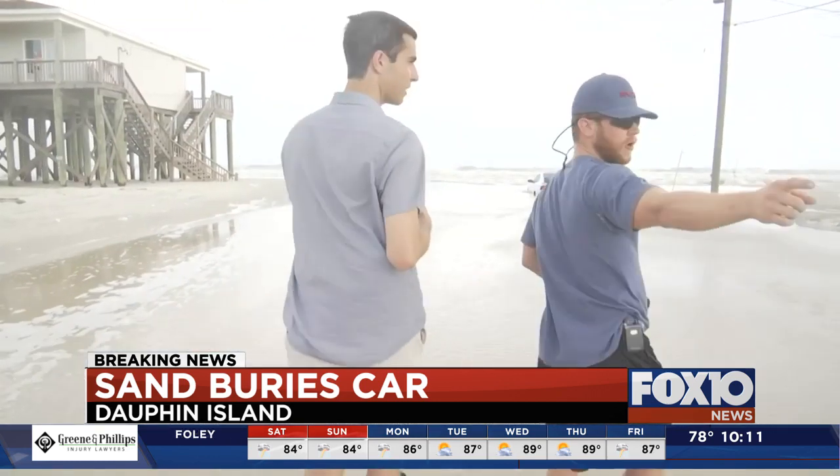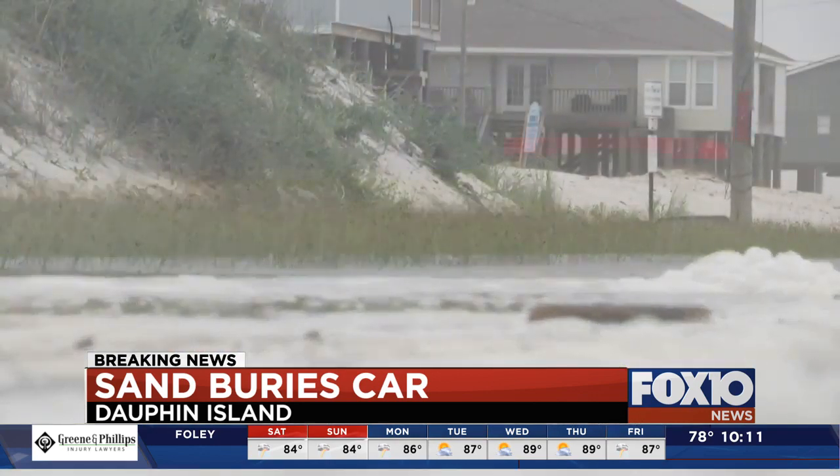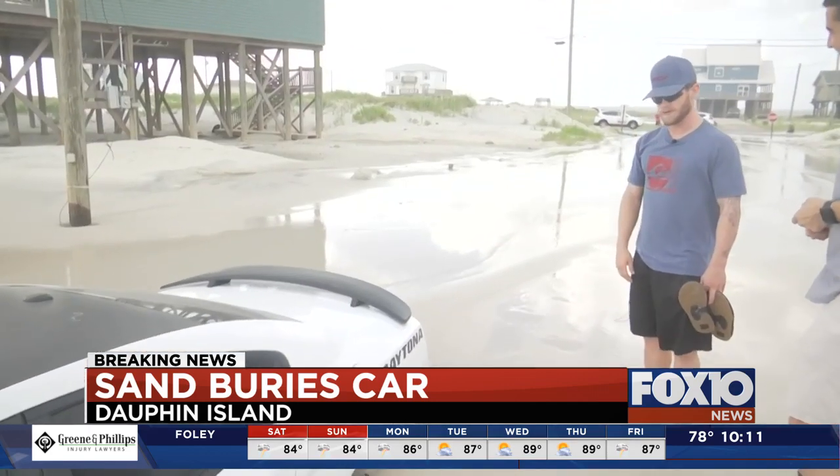Garrett Young started his vacation on the island on Thursday. Tropical Storm Barry ruined not just his car, but his plans.